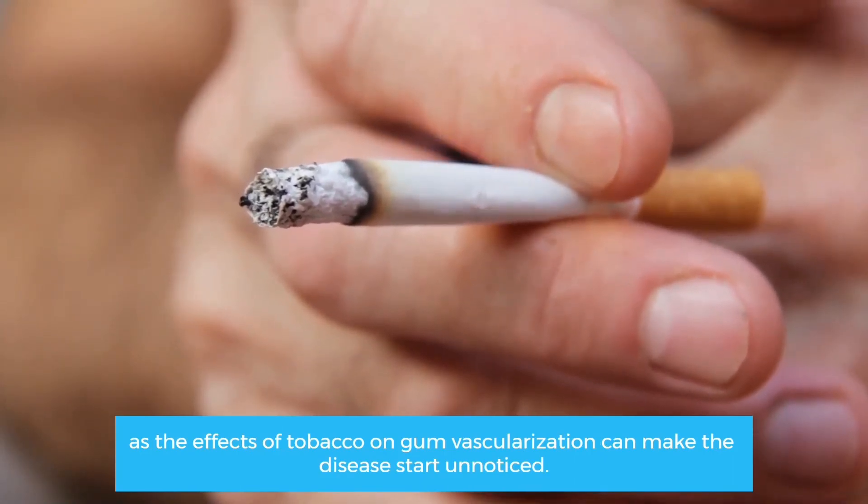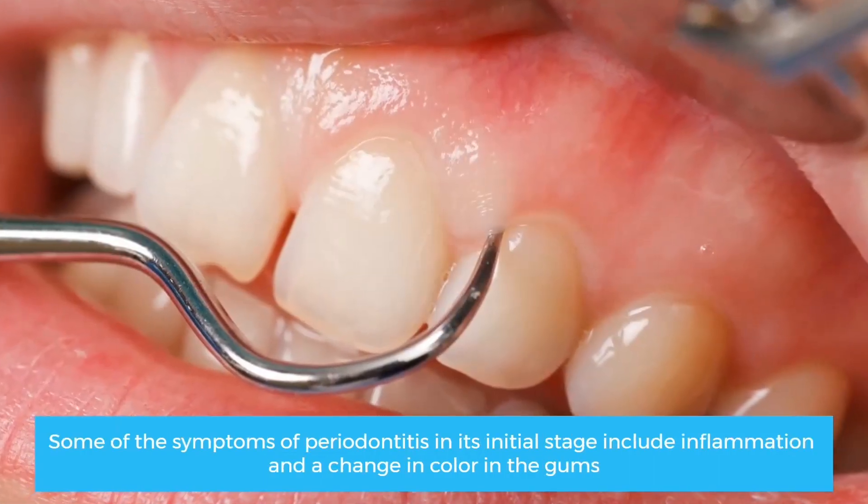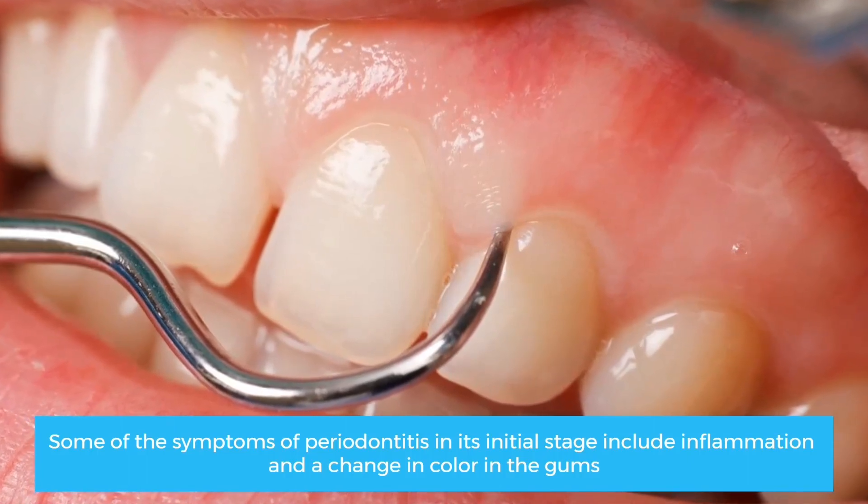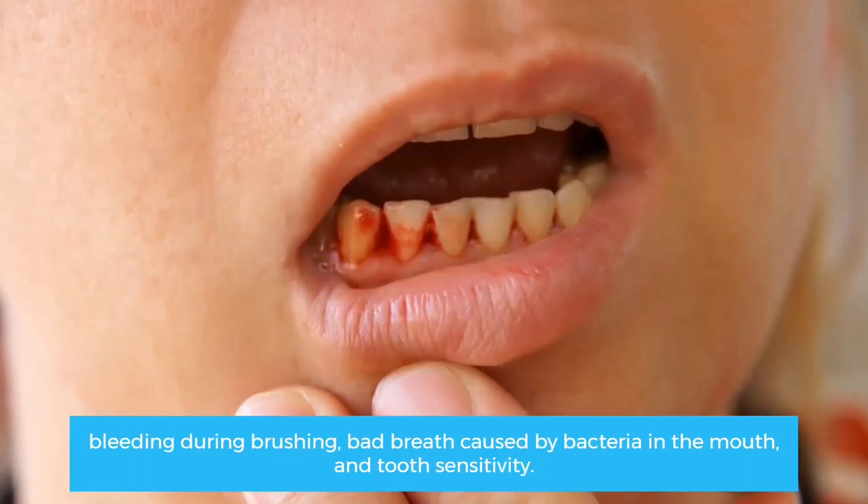Some of the symptoms of periodontitis in its initial stage include inflammation and a change in color in the gums, bleeding during brushing, bad breath caused by bacteria in the mouth, and tooth sensitivity.